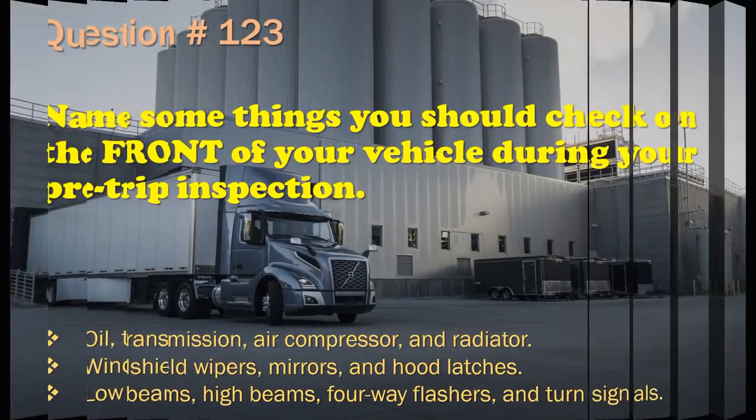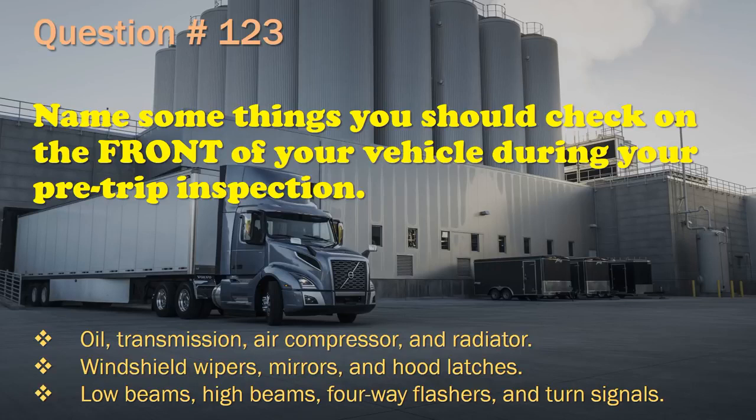Question 123: Name some things you should check on the front of your vehicle during your pre-trip inspection. Oil, transmission, air compressor, and radiator. / Windshield wipers, mirrors, and hood latches. / Low beams, high beams, four-way flashers, and turn signals. The correct answer is: Low beams, high beams, four-way flashers, and turn signals.